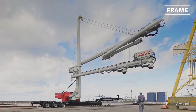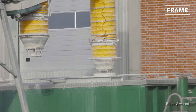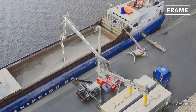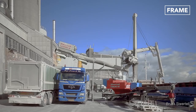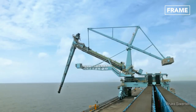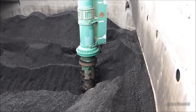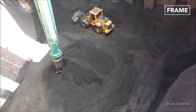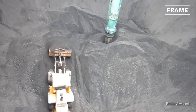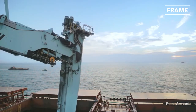Despite their crane-like appearance, these machines are essentially big vacuums capable of sucking dried material from a ship's cargo hold. Unloading technology like this relies on devices known as pneumatic cylinders. Basically, they use hard tubes powered by liquid gas, which can be compressed to create movement.